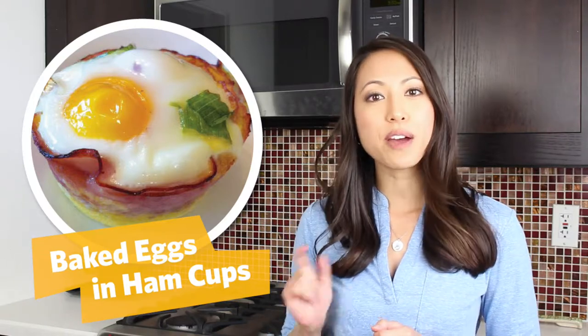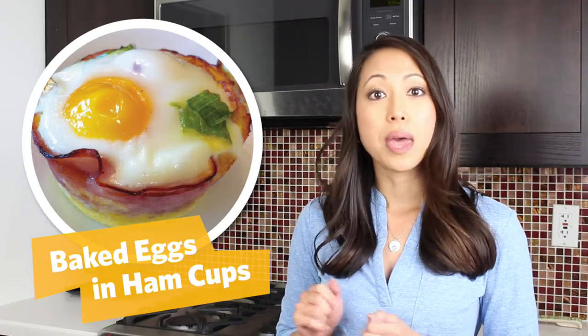For an easy low-carb breakfast, try baked eggs in ham cups. What you would do is take a cupcake tin, line it with slices of ham, crack an egg into it, top it off with a couple of chopped scallions, and put it in the oven. Once it's ready you have a nice easy breakfast that you can take with you on the go.